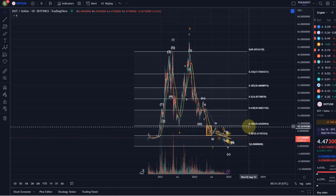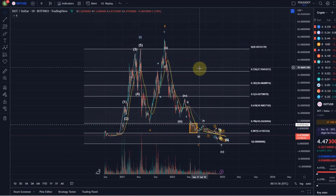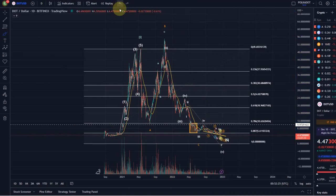Looking at Polkadot now, it's still a chart that is okay and interesting. I've been talking about a lot of coins due to requests, and for many of them the outlook is quite bearish. For Polkadot, we at least have a good chance of recovery because of the clearly impulsive wave structure back in 2021 — in my opinion a five-wave move up as wave one, then a wave A down, an overshooting wave B up, and now coming down in the C wave.